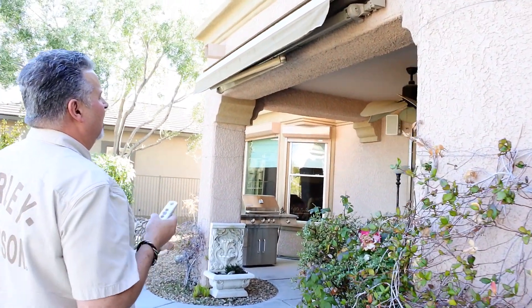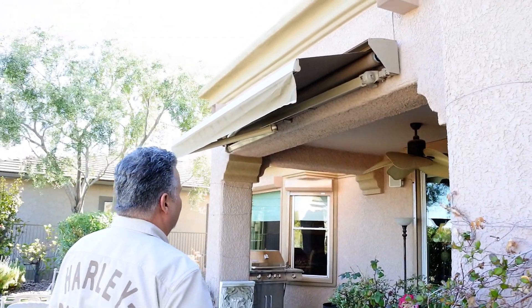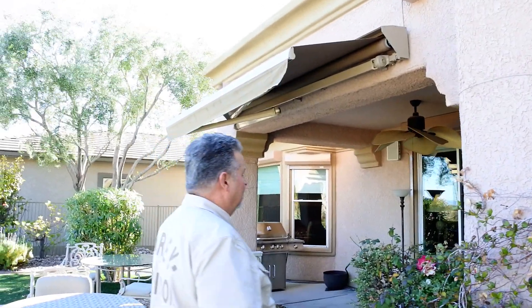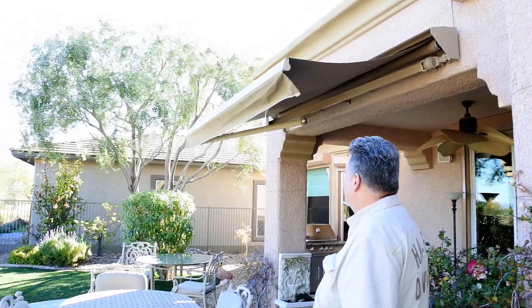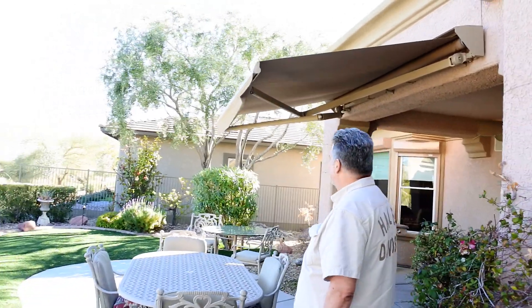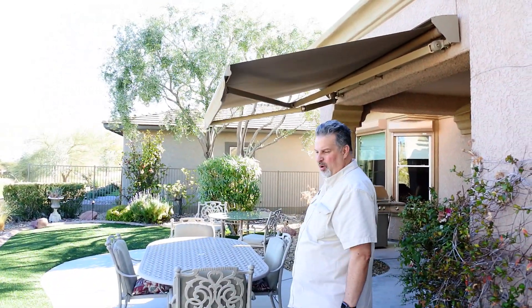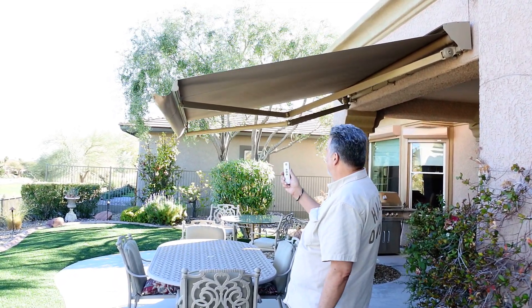Here is the retractable awning that will make sitting out here very nice. The nice thing is the house faces west, so you don't totally need it, but it sure makes it nice if it's one of the warmer nights in Las Vegas.